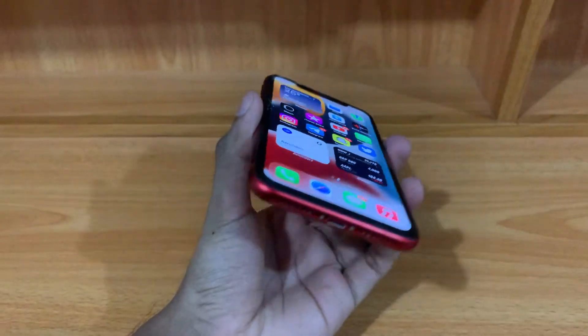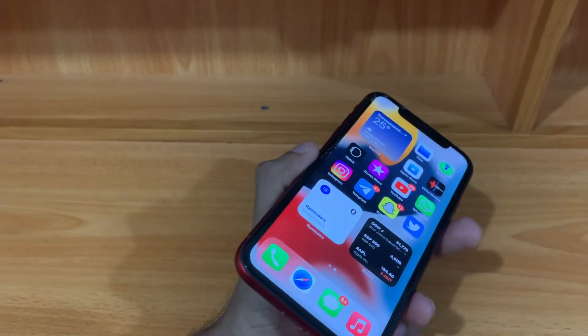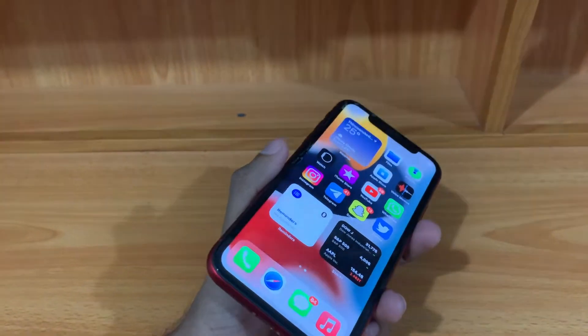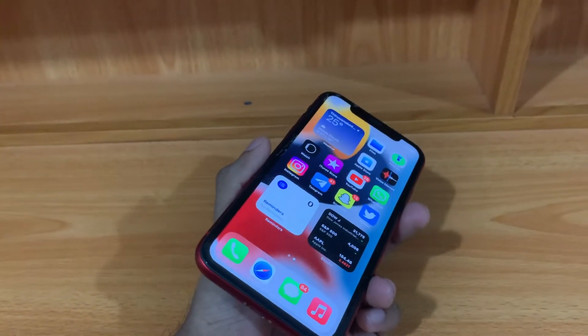I hope you enjoyed the video. I must say that this iPhone is the choice you should go with right now. Apple has introduced some features in the iPhone 14 like crash detection, which the iPhone 11 does not have, but that's fine — I never wanted those features in my life.